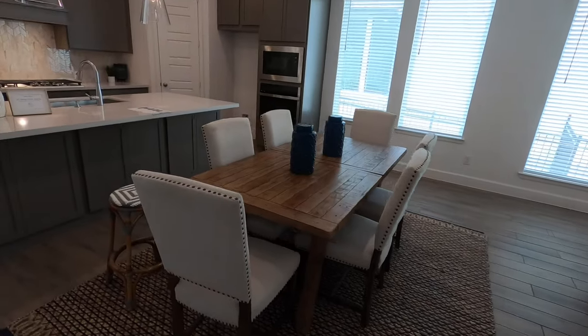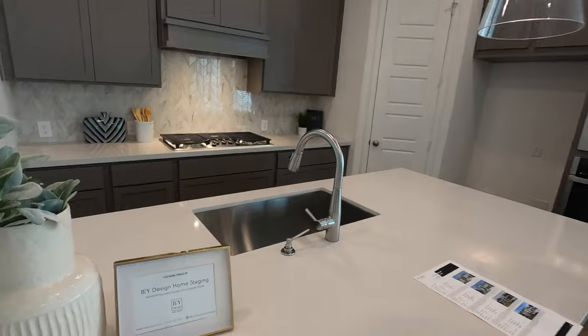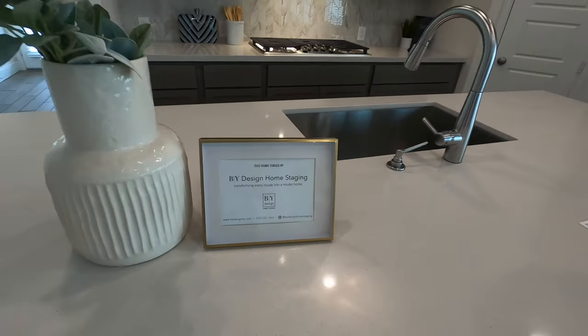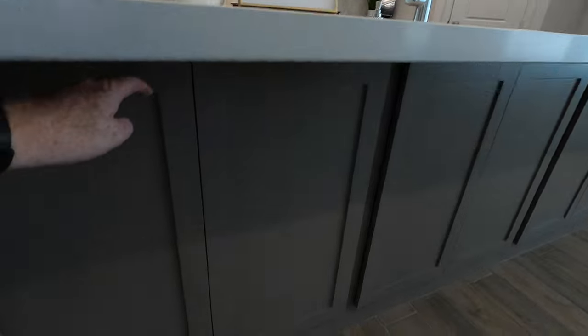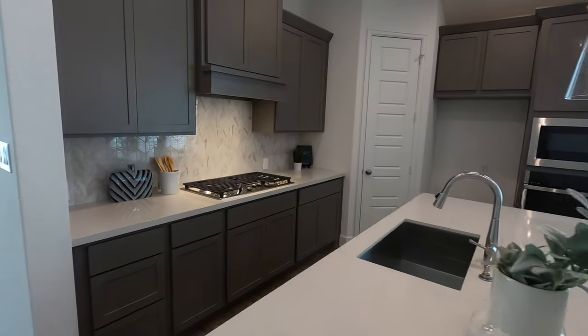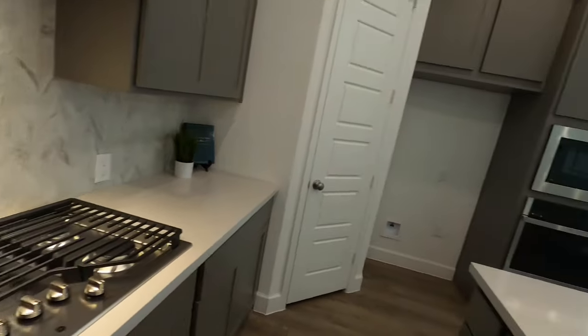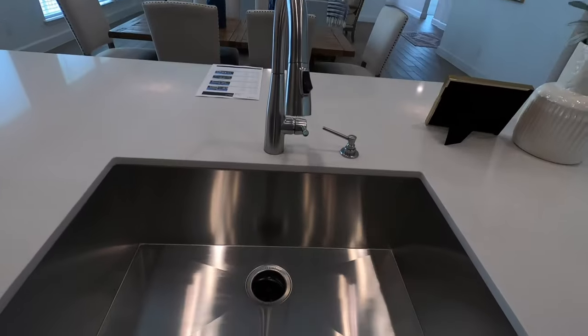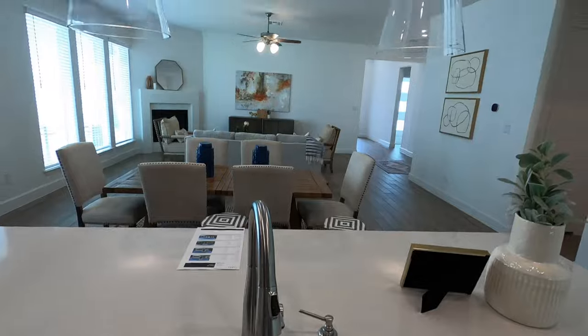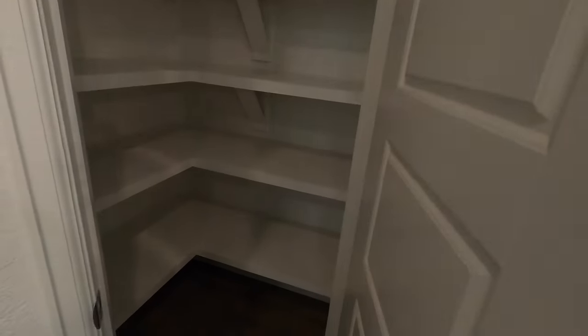This area is your kitchen space, and they've had it decorated already by Designs Home Staging. One thing I love about Perry Homes is the extra storage down below. This is a gas community, so you're going to have your five-burner gas cooktop, a big single basin stainless steel sink, nice views from the kitchen area, and a corner pantry.